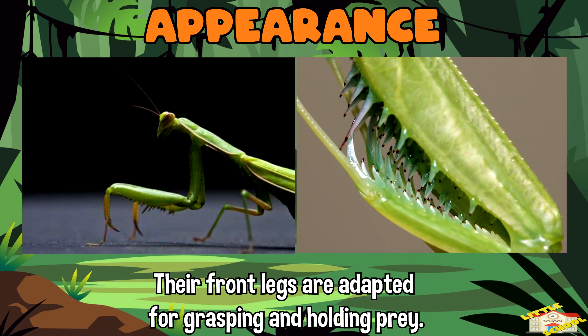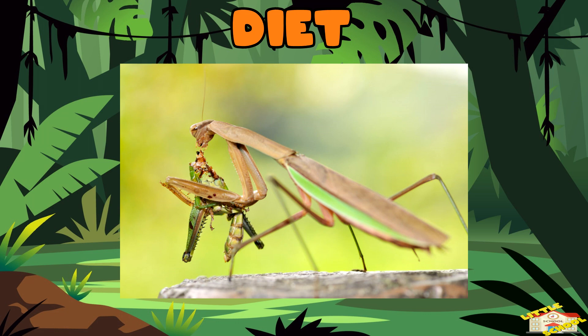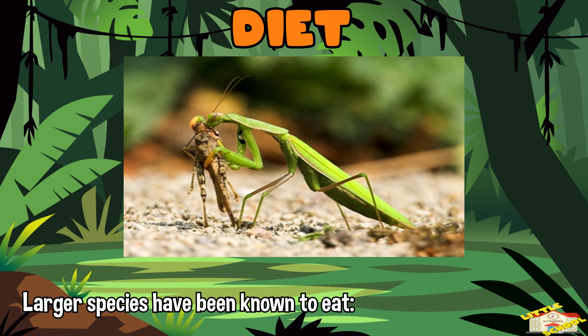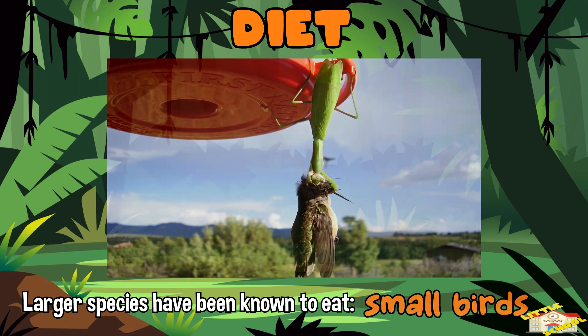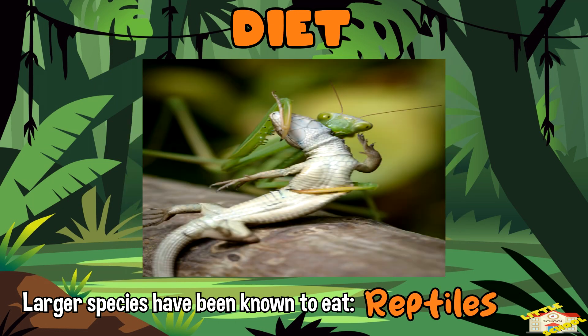Their front legs are adapted for grasping and holding prey, and are filled with spines to efficiently grip them. Diet: mantises are carnivores and primarily feed on other insects. Larger species have been known to eat small birds, amphibians, and even reptiles.